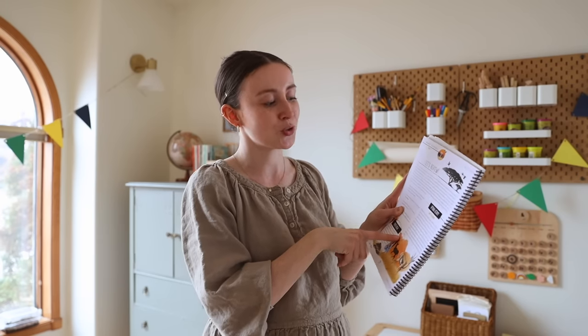One of our favorites is called Swat the Word. We learn sight words each week and have flashcards to go with it. We'll tape the flashcards up on the wall, I'll give my daughter a fly swatter, I'll say a random word out loud, and then she has to find it and swat it.